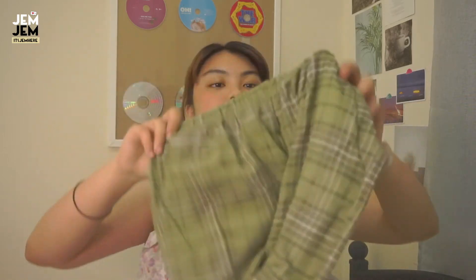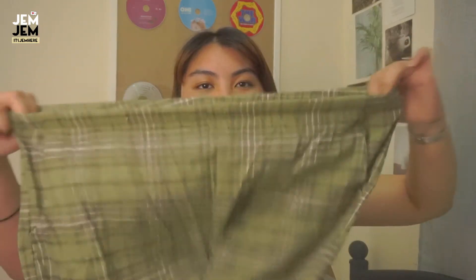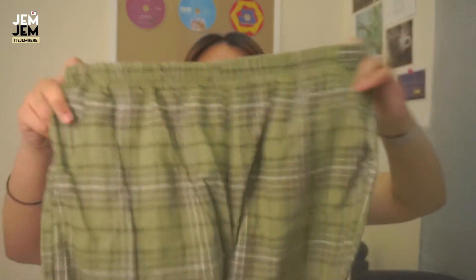The pants are stretchy, which is great for those of you like me who aren't sure about XL sizing. Because usually in Asian standards, XL is mostly smaller than the Western size — so the stretch really helps.